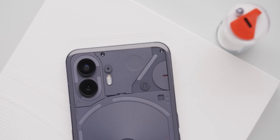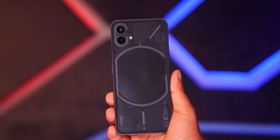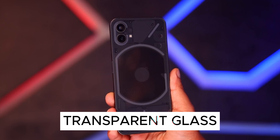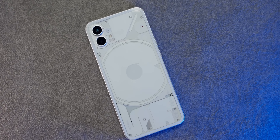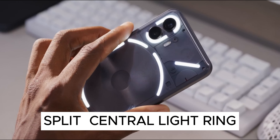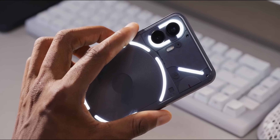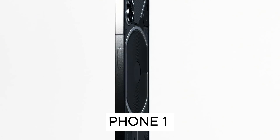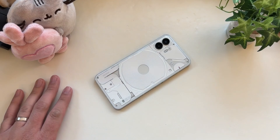1. Design. The design evolution of the Nothing Phone series is impressive. Both phones feature the captivating transparent rear glass and programmable glyph lights, but the Nothing Phone 2 takes it up a notch. With more individual sections in the glyphs, including a split central light ring, the Phone 2 offers enhanced interactivity and eye-catching visuals. The Phone 1's design was already ahead of its time, but the Phone 2's improvements are truly captivating.